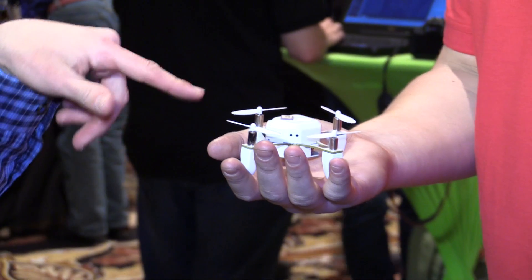Does it record onto its own device or is it transmitting to something else? You can record locally — it comes with a micro SD cradle — or you can record directly back via Wi-Fi to your smart device.